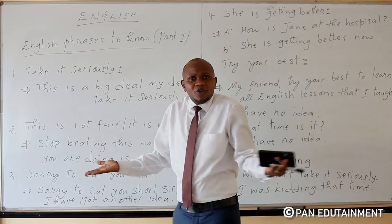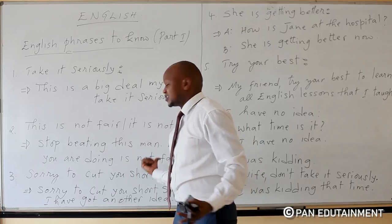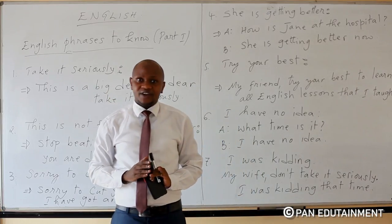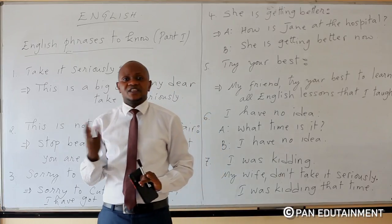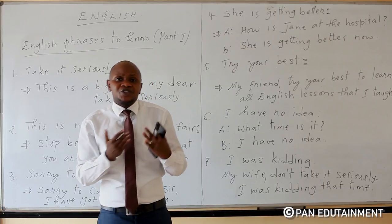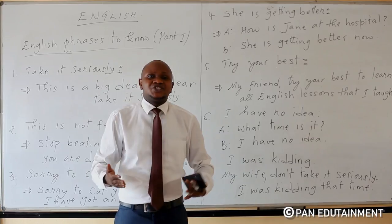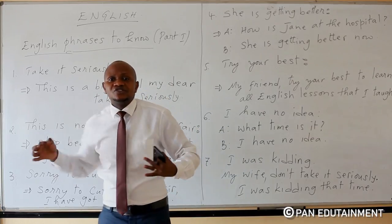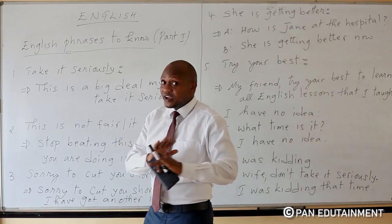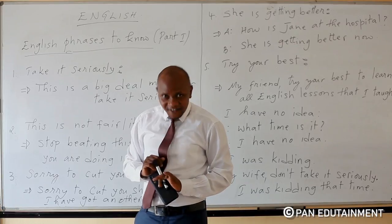It means that when you want to tell somebody that what he or she is doing is not fair, it is better to use this kind of phrase: this is not fair.